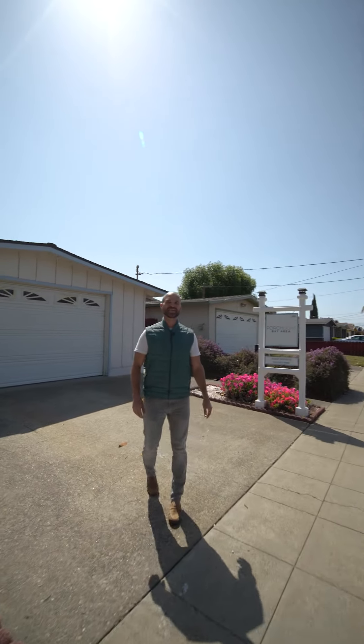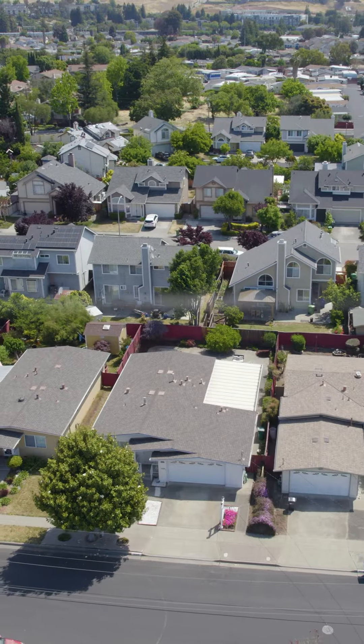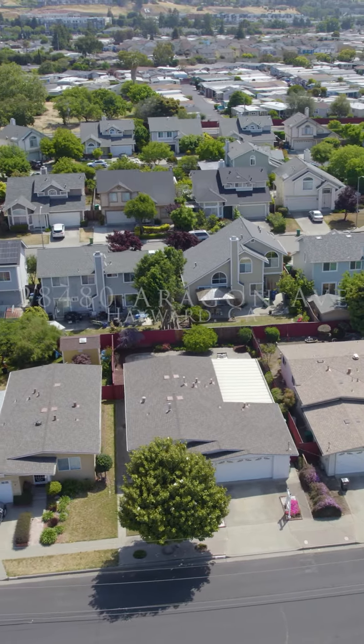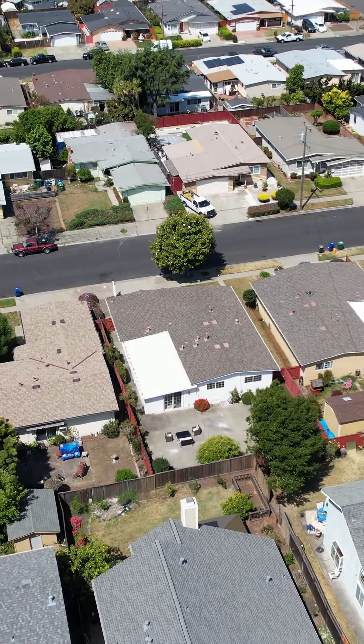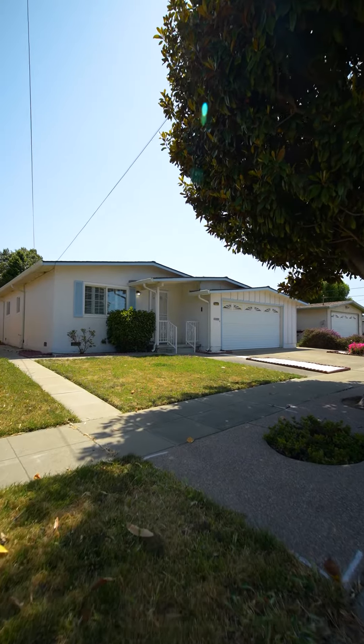We are back at 28480 — and that was fast from the park! This is a three bed, one and a half bath, just over 1500 square foot home located on a 5000 square foot lot. Everything in this home is perfect for a starter family here in the Hayward market. I love this neighborhood.